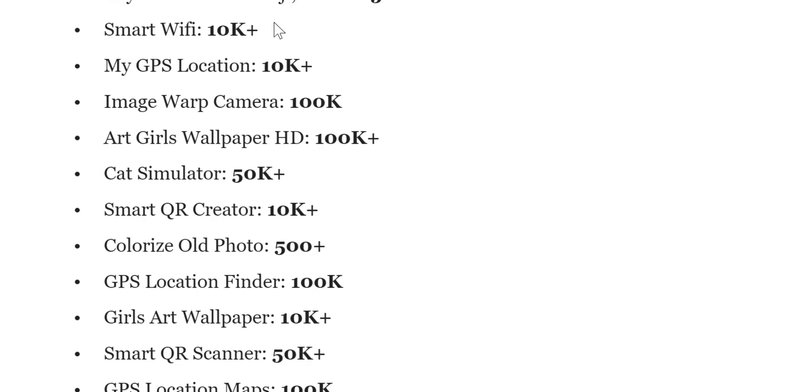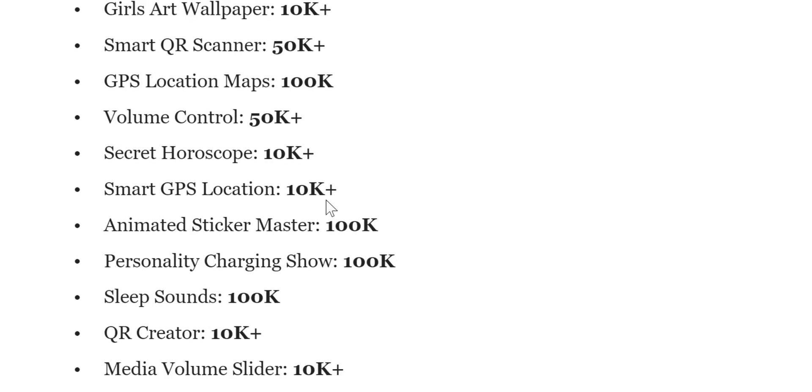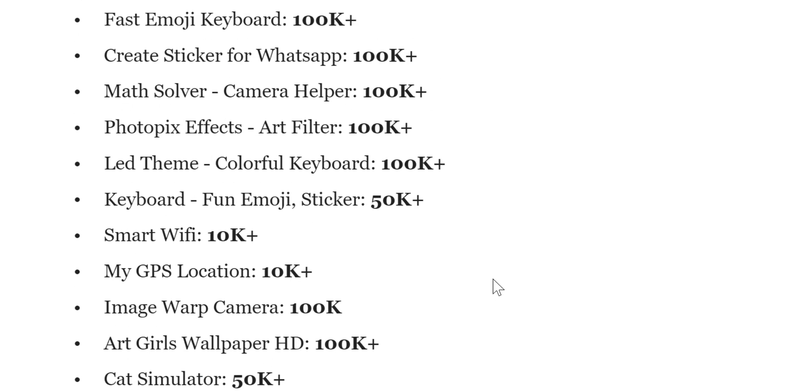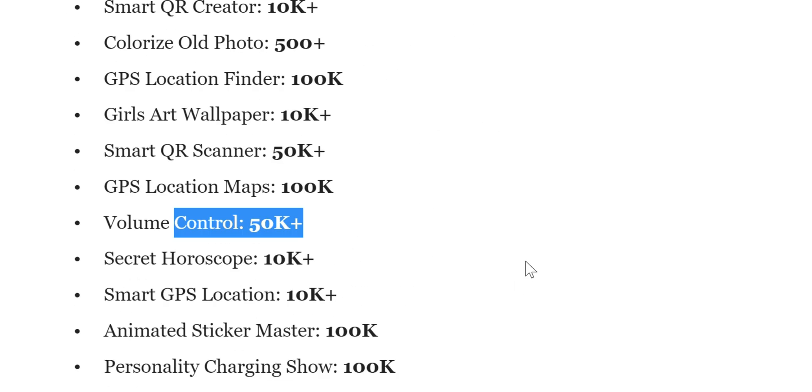You also have More Keyboard, GPS, Art Girl Wallpaper, Smart QR Creator, Volume Controls, Smart GPS Location, Sleep Sound, QR Creator, Media Volume Slider, Secret Astrology, Colorized Photos, and 4K Wallpaper Anime 3D. In total, these 35 applications have well over a couple million downloads.